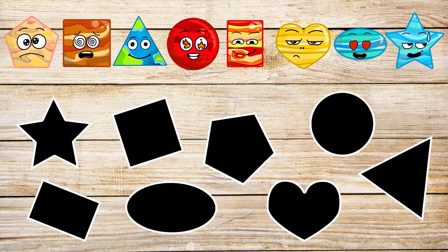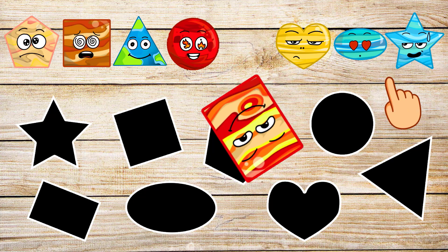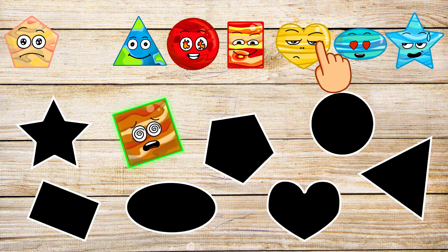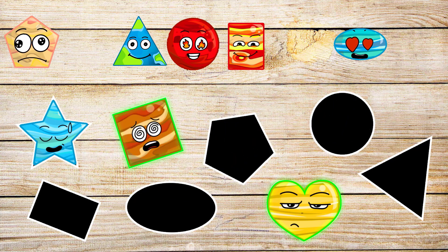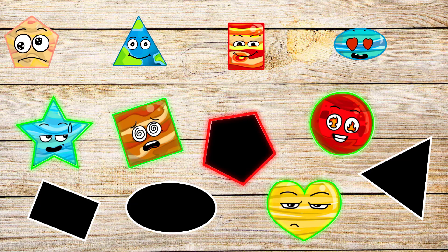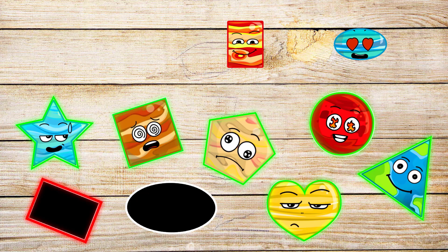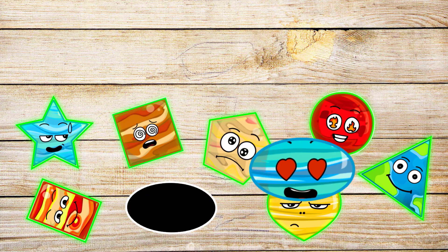These are geometric shapes. We fill in the empty shapes with our planets. Find me a square. No, that's not right. Find me a heart shape. Find me a star. No, no, no. Find me a circle. Hooray! Show me a pentagon. Yes. Find me a triangle. Now find me a rectangle. Okay, and the last one is an oval. Great.